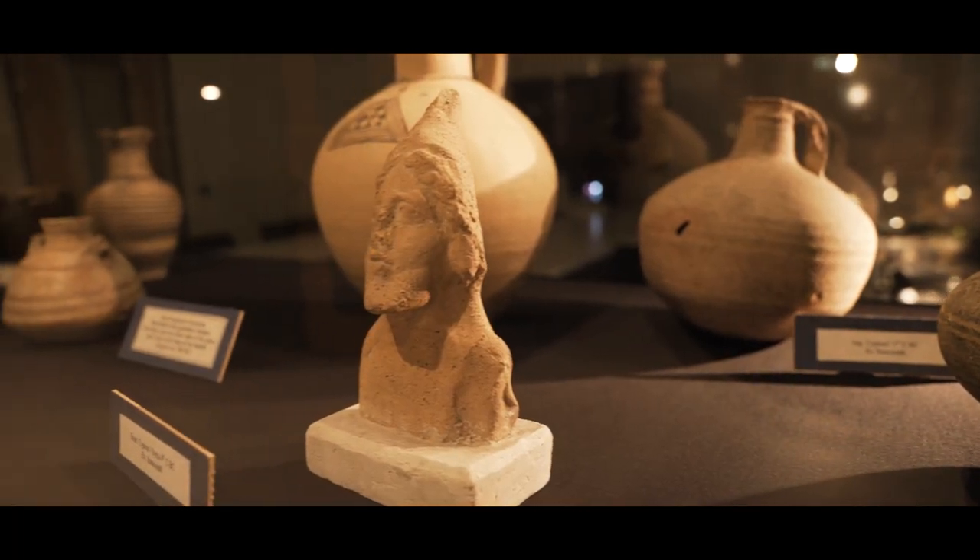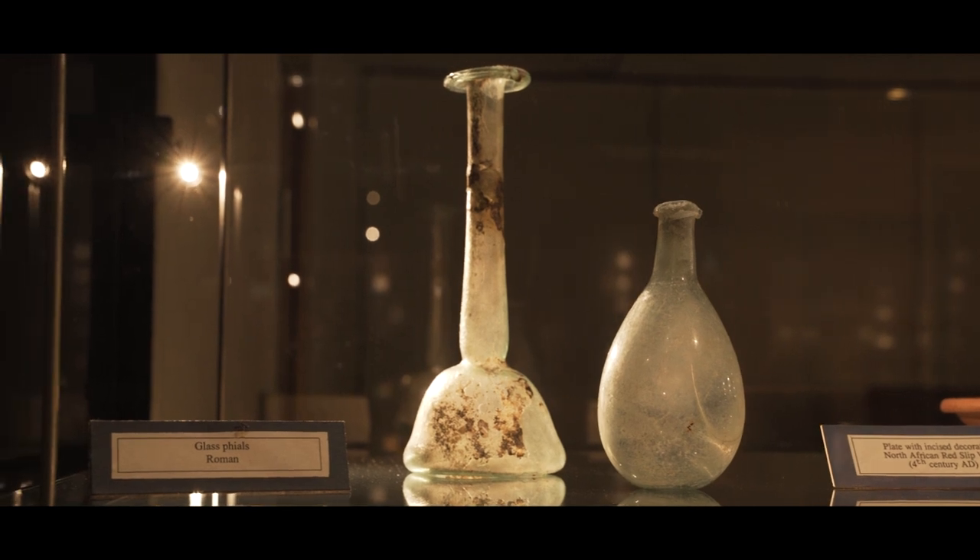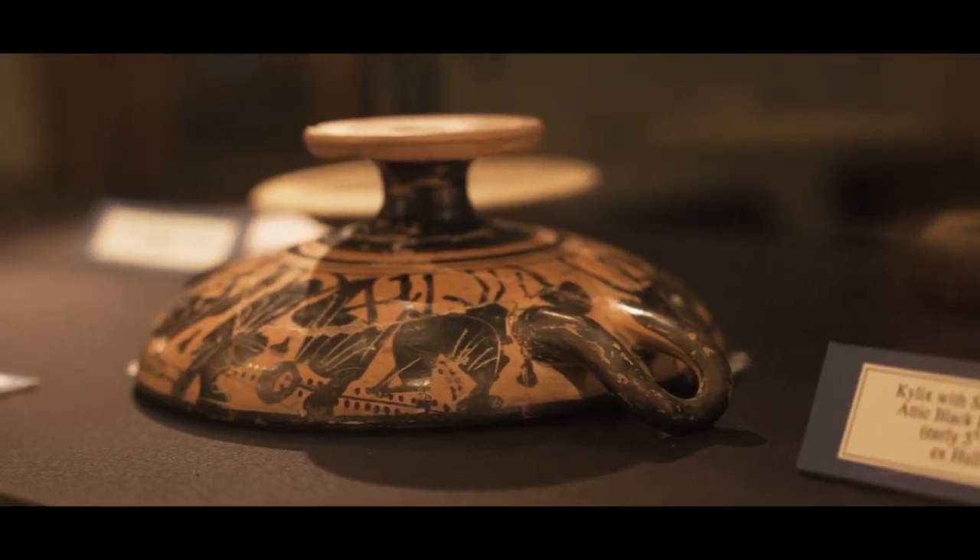I'm particularly excited about the new Antiquities room that will really allow us to make the most of our collection of ancient artefacts. It will give students the opportunity to handle the objects, learn curatorial skills, and even to design their own exhibitions.